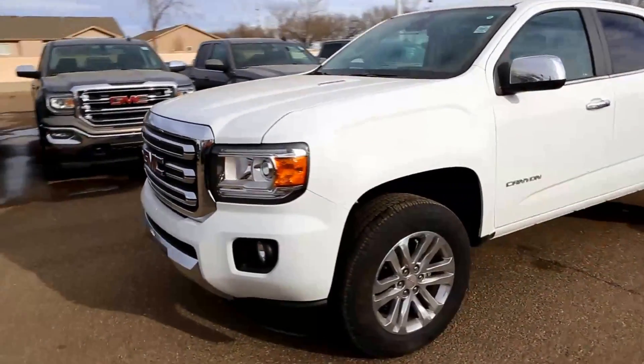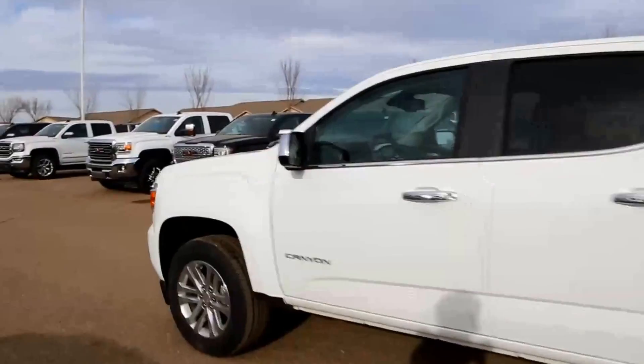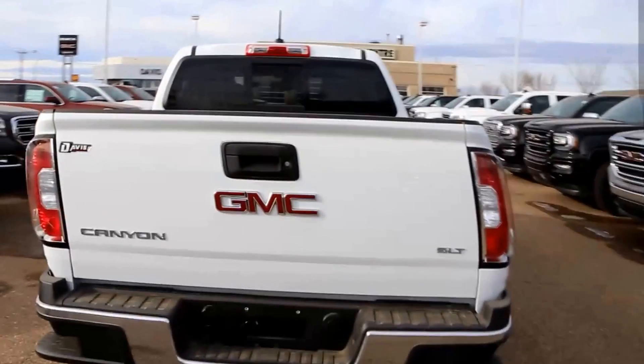Welcome to Davis Buick GMC in Medicine Hat. Today we're looking at a brand new 2017 GMC Canyon SLT for sale. This one is a 2.8 liter Duramax 4 cylinder paired with a 6 speed automatic transmission.